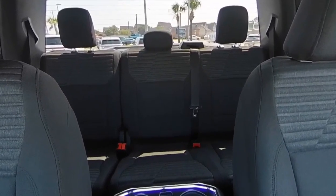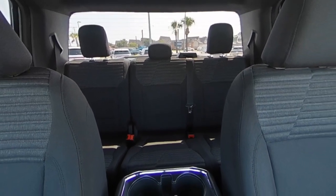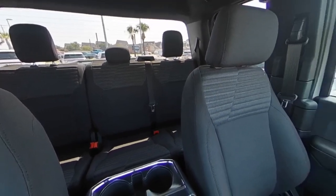Lane departure warning. If affordable style and reliability are what you're looking for, this vehicle couldn't be more perfect. Drive it today.